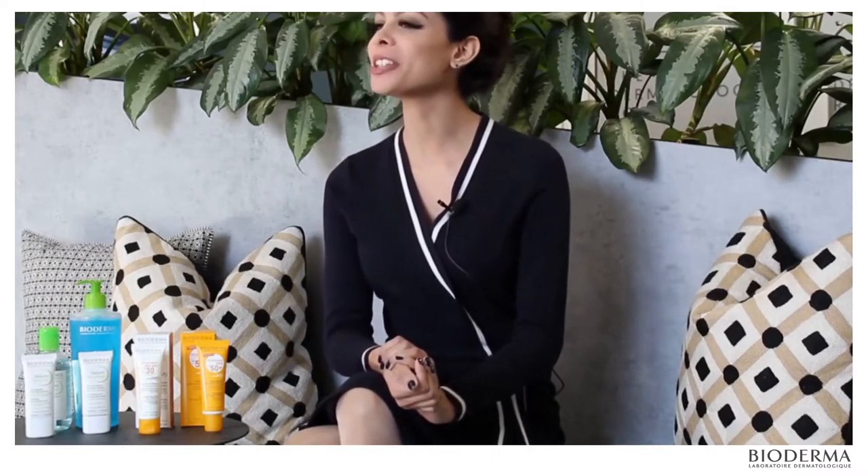Hi, I'm Dr. Liv. I'm a dermatologist based at the Dermatology Room here in Hyde Park in Johannesburg. And today we'll be sharing the Bioderma Acne series with you.